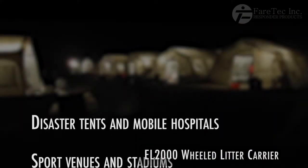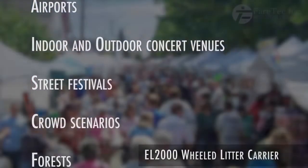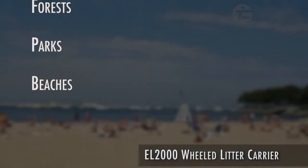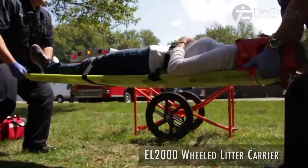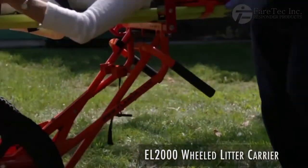A few of the recommended areas of use are disaster tents and mobile hospitals, sport venues and stadiums, airports, concert venues, street festivals, crowd scenarios, forests, parks and beaches. The carrier is ideal anywhere an ambulance cannot reach, even when rugged terrain is encountered.